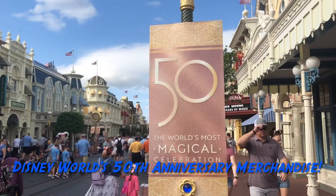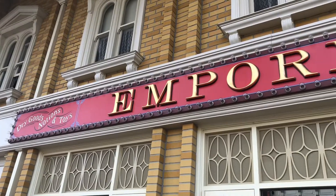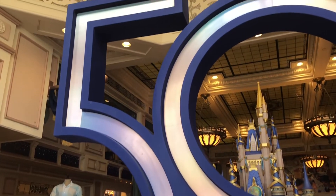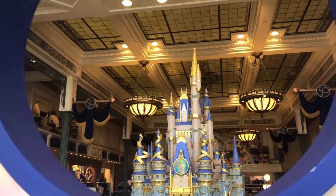It's the 50th anniversary at Disney World, which means it's time to go into the Emporium and take a look at the new merchandise for the 50th anniversary. You're greeted by a ginormous 50th sign and a replica of the castle.